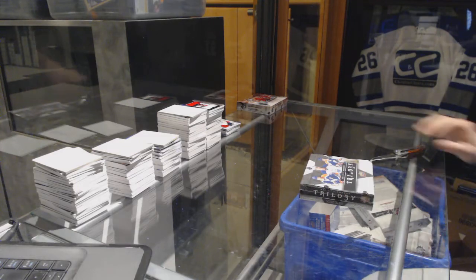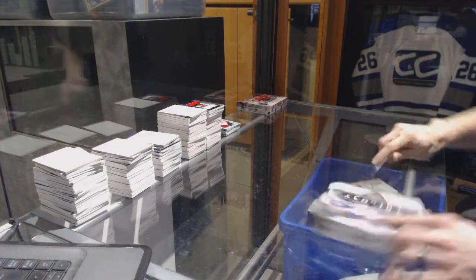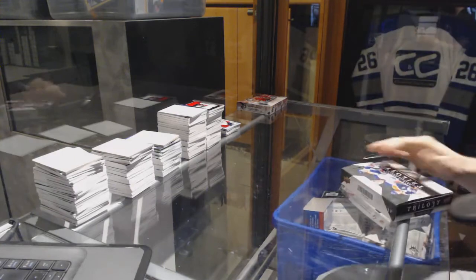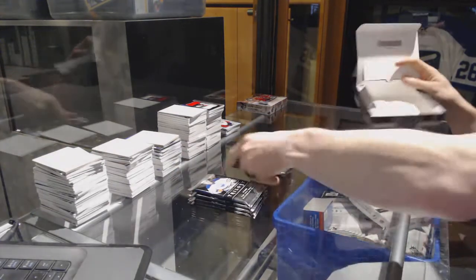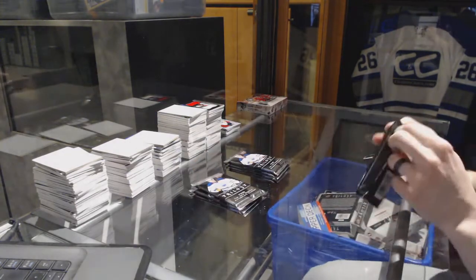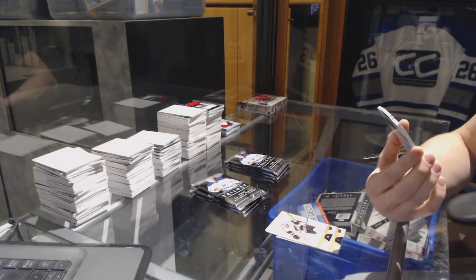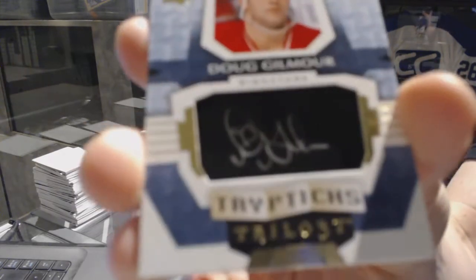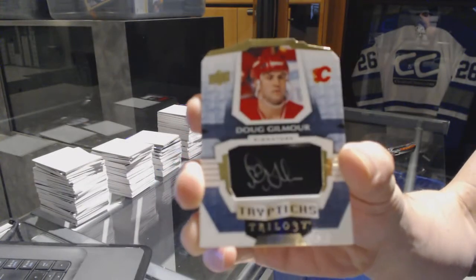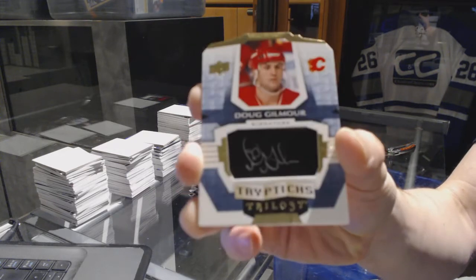Finishing off CNC Guru number 7105, under the 1617 Trilogy and SPX. We start with a Triptychs autograph number 30 of 40 for the Calgary Flames — Dougie Gilmour, 30 of 40.